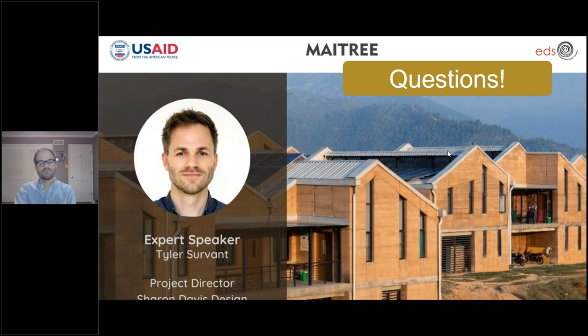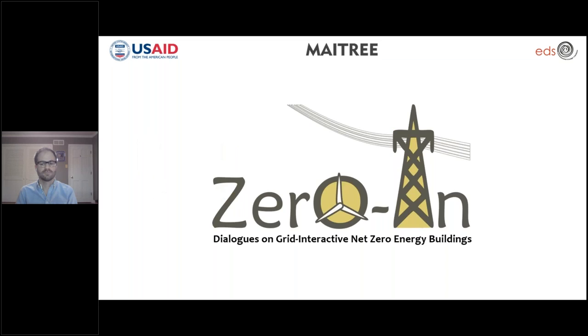That completes the questions from the audience. We love case studies, and the audience does too, because this is where you see the concepts of net zero in action — it spurs thoughts and this is how we move forward. Thank you so much for taking all the questions. In 2021, we will be bringing a brand new Zero In Dialogue Series to create momentum for a transformative push towards grid-interactive net zero energy buildings — highly energy-efficient grid-connected buildings that meet energy needs through renewable means, while maintaining two-way communication with the grid to balance demand with electricity supply.